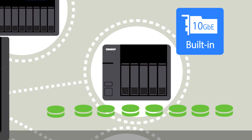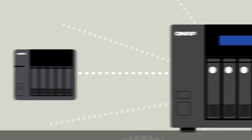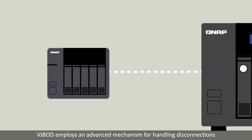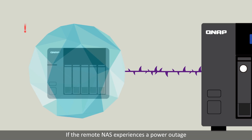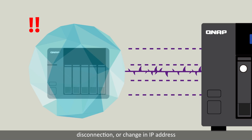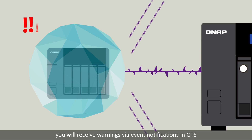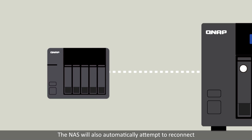This means you can use the data without being interrupted while also completing a data migration. But with so many remote NAS connected, managing them must be complicated — actually, it's an easy job. VJBOD employs an advanced mechanism for handling disconnections. If the remote NAS experiences a power outage, disconnection, or change in IP address, you will receive warnings via event notifications in QTS.